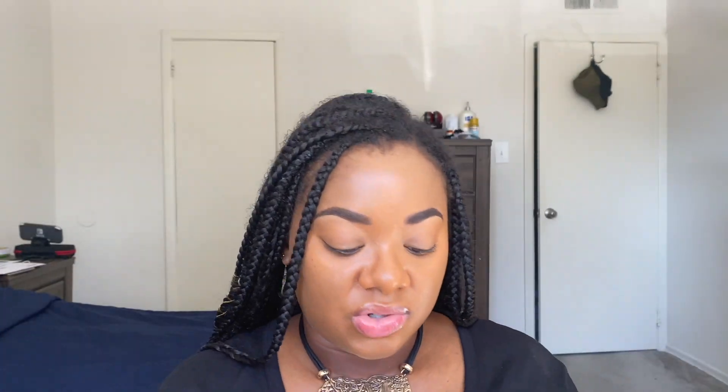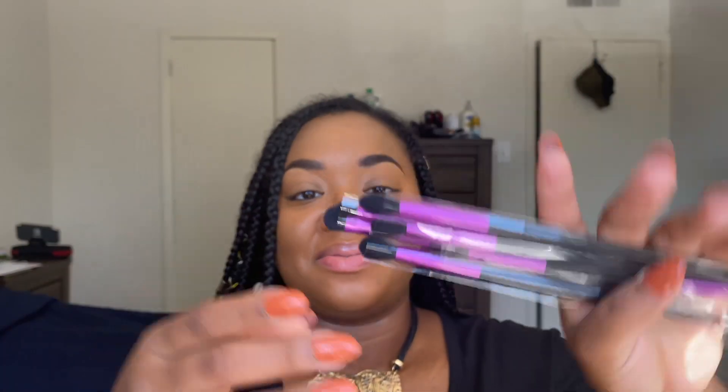I immediately want to play with this green — we are going to do a green look today. My eyelids are pretty much already prepped. I'm using the Gerard Cosmetics Eye Base Clean Canvas Eye Base in the shade Coco. If you're interested in this, Maro Keenan has a code — I think you get 30% off. For my brushes, I'm going to use the Morphe and Nikita Dragon collab because all of my other brushes are dirty. I really need to wash my brushes.